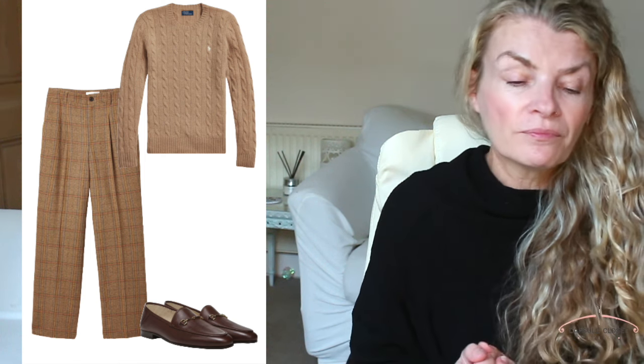Next up is another favourite: chunky knits. I don't mean big and baggy and loose — I mean cable knits, think Scottish Highlands. Merino wool is a really good one. I always try to go for natural fabrics rather than man-made, because they're warmer and they tend to last better. You could wear a nice chunky knit jumper with a floral skirt, something knee-length or longer, with a nice pair of knee-high boots — which I'll talk about later.